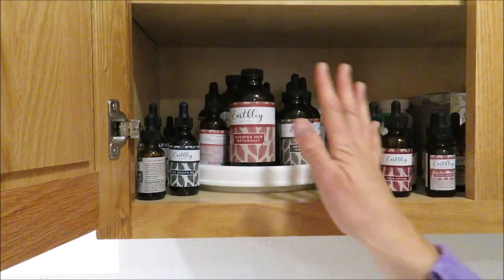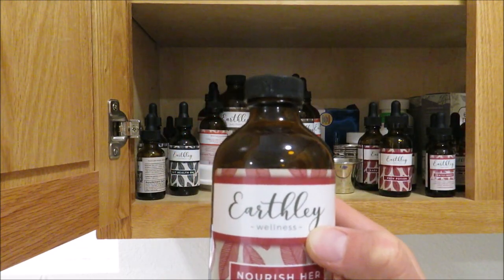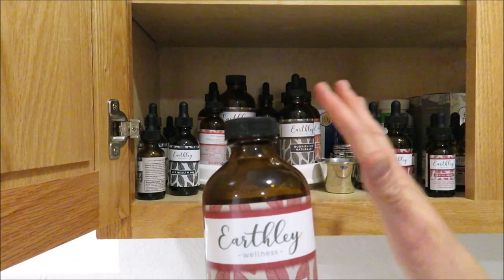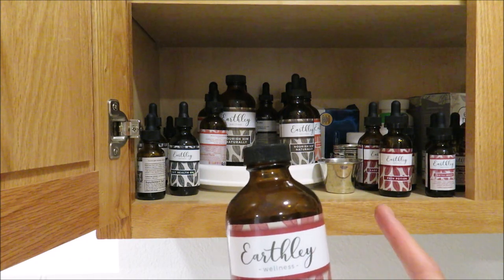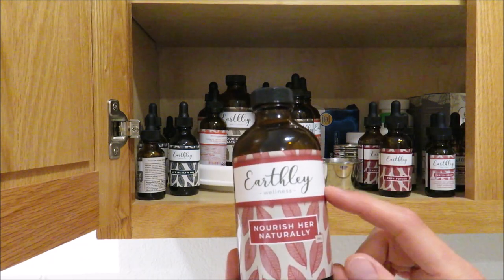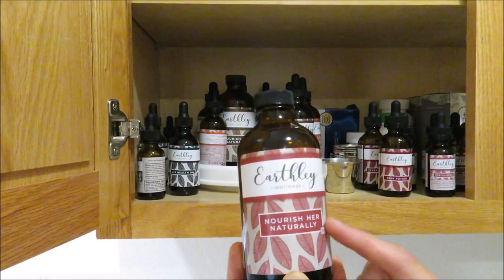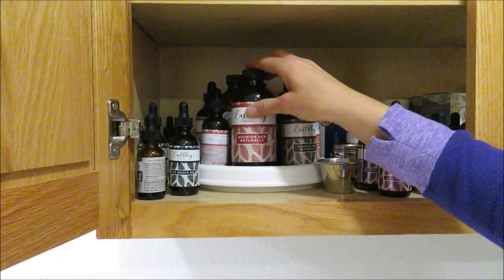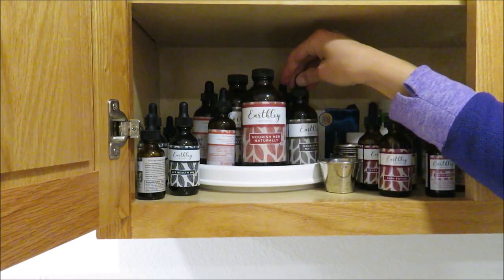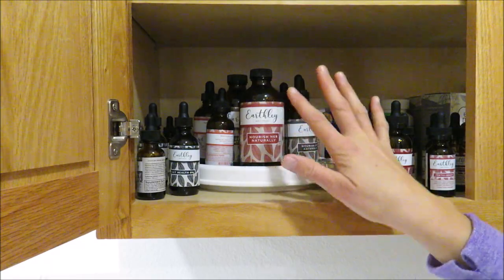If you notice, all of the products on this side are by Earthly. I've been using their products for almost two and a half to three years now and I absolutely love them. They have tinctures for all different things, a skincare line, a baby care line, and so much more. I'll leave a link in the description box along with a coupon code for 10% off your first order.